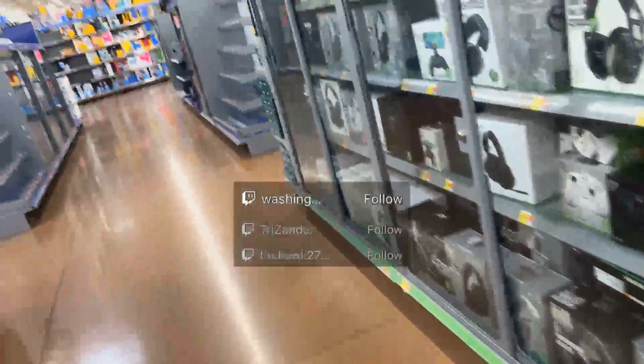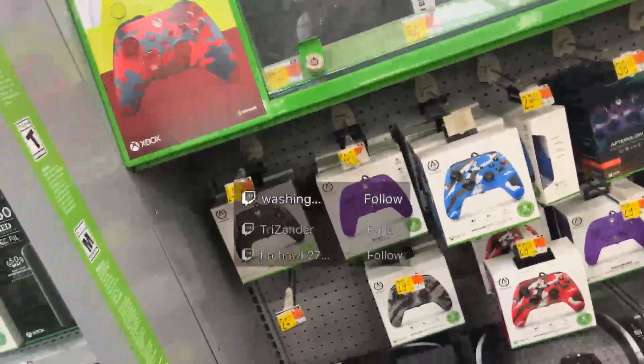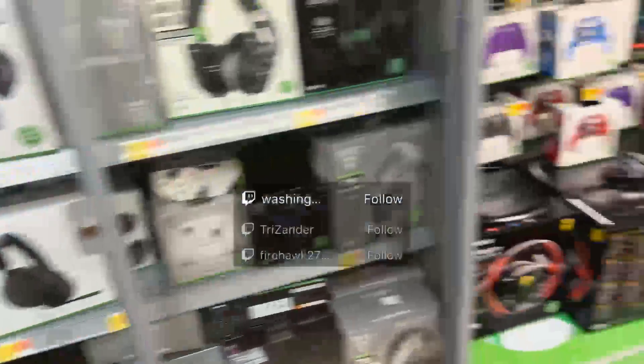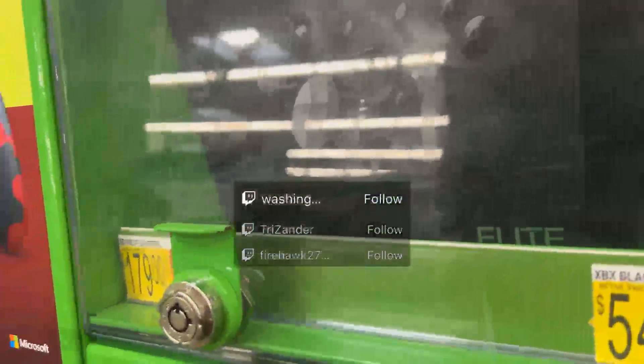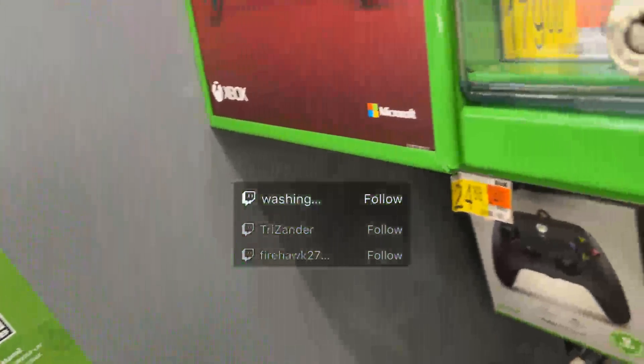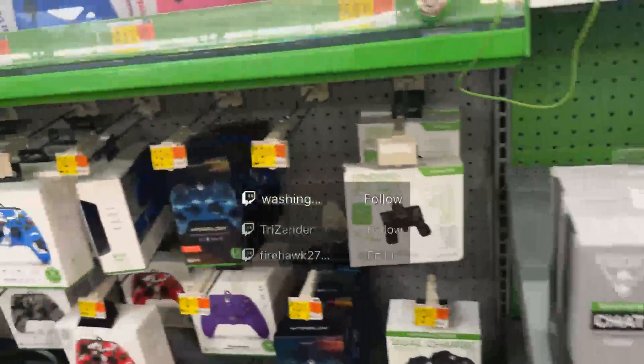Doesn't look like they have the game systems in stock. They do have the Elite Series, too. That's pretty good.